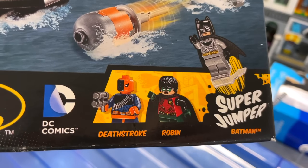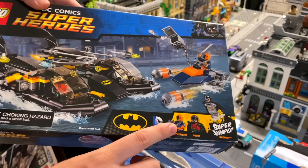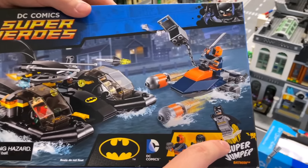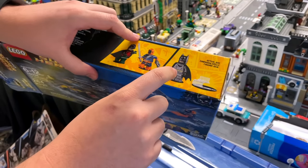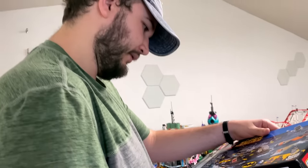I remember at the time thinking I don't want to spend the money on this, but I don't think they've made a Deathstroke figure since then, so I'm glad I did get this. This is also back when they had these weird jumping pieces that they would put in there so you can make them fly. They stopped doing it though, because it was actually cracking the back of their legs. So yeah, I don't recommend you actually using them.